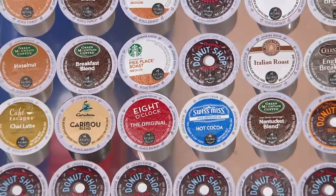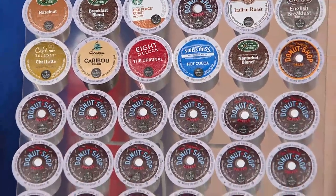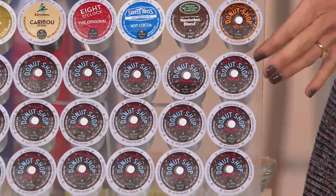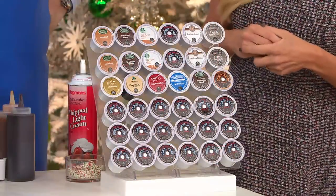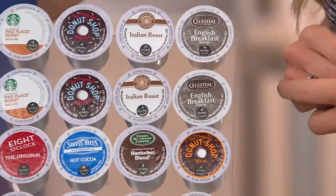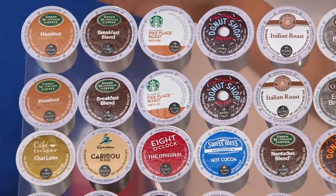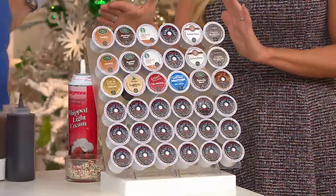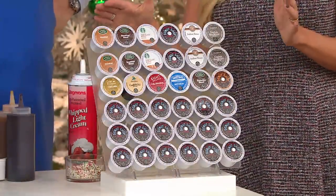But then we've also included something special for our QVC customer. We've done an additional 12-count variety pack. You'll see Swiss Miss hot cocoa, Cafe Escapes chai latte, a hazelnut — so you can sample some of our very best sellers and favorites. Out of 400 different varieties in our Keurig brewed system, you can see what you like, sample it, and make a larger purchase at a later time.